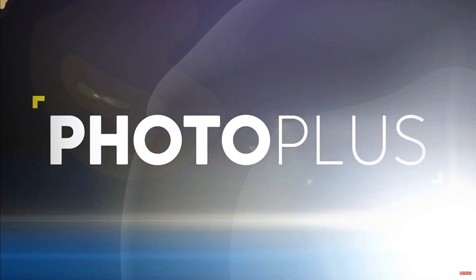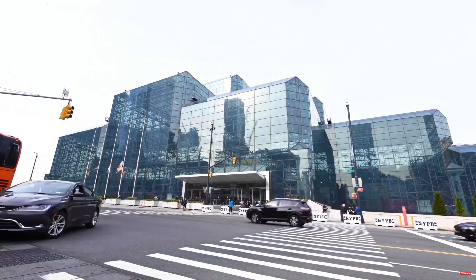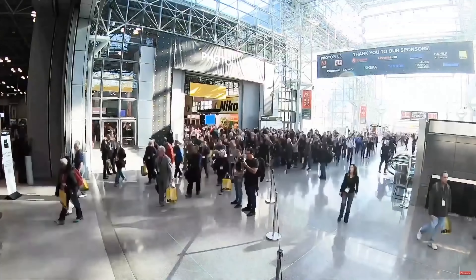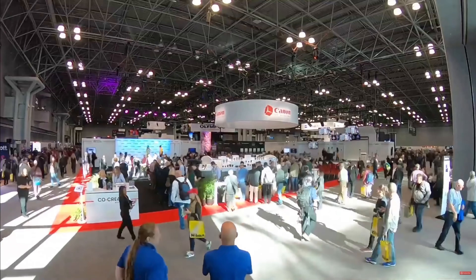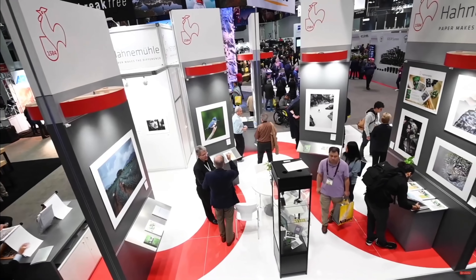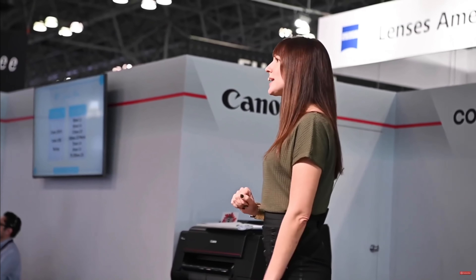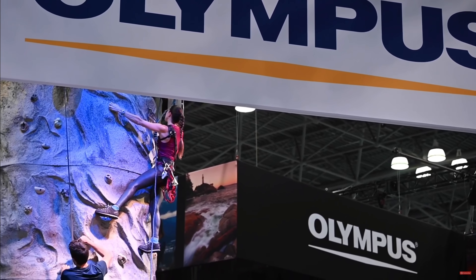This video is sponsored by Photo Plus Expo. Photo Plus is back in New York City at the Java Center. It's one of my all-time favorite photo conventions in the entire world. I've been to quite a few myself. This year it takes place September 30th through October 2nd. You can go to the link below and register. If you've never been to Photo Plus before, it's a playground for everyone from professionals to aspiring photographers to long-time hobbyists — basically anyone in the photography world is going to enjoy this event.